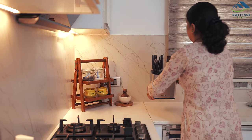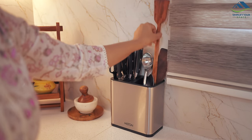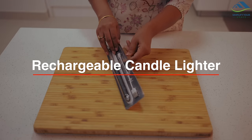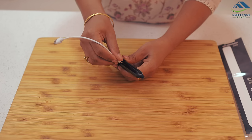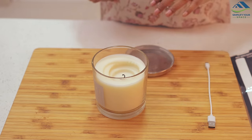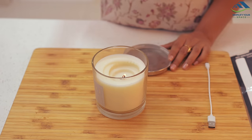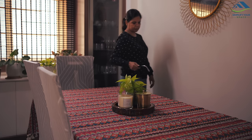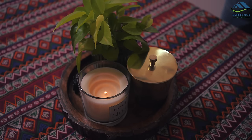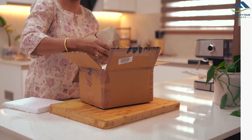This is a rechargeable candle lighter that I meant to get before Diwali but forgot, which caused quite a struggle with candle lighting. It comes with a charging cable for convenience. What I like about it is its flexibility, making it easy to reach deep-set candles. When candles burn down low, lighting them with a matchstick can be difficult, but this lighter makes it a breeze. It's not just for candles though — it can also be used for lighting a gas stove in the kitchen.